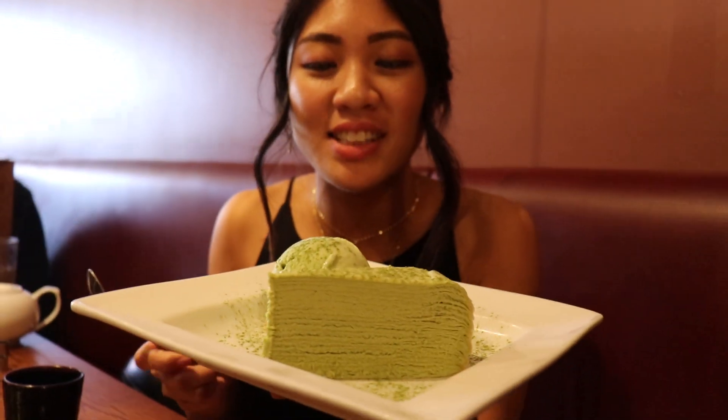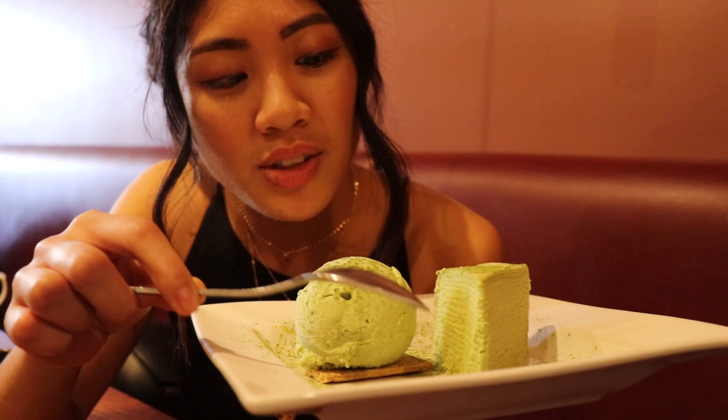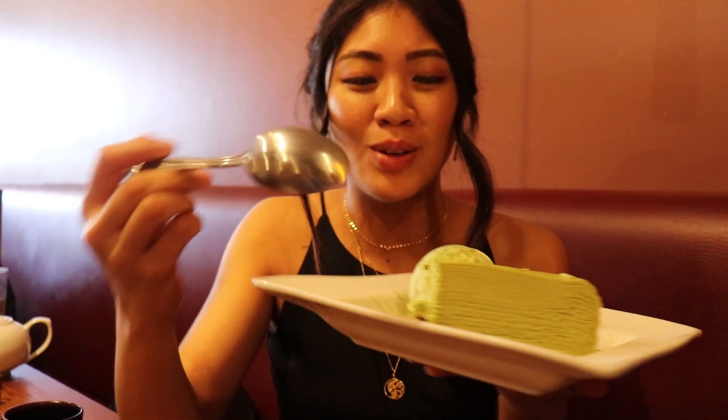For dessert we have a matcha crepe — look at all the layers: one, two, four, five. There are a lot of layers, and then you have matcha ice cream on top. I love matcha so much.